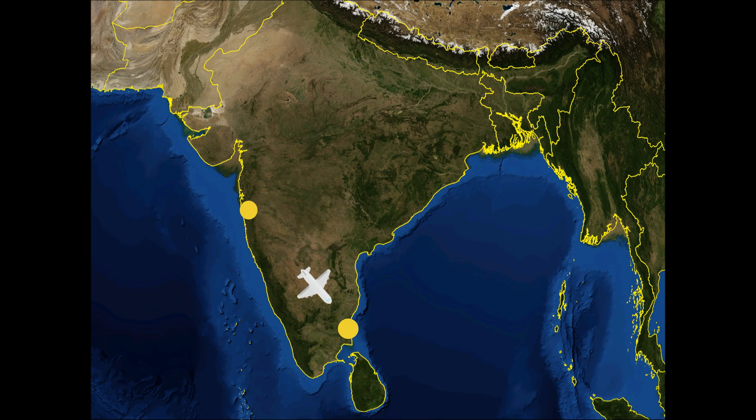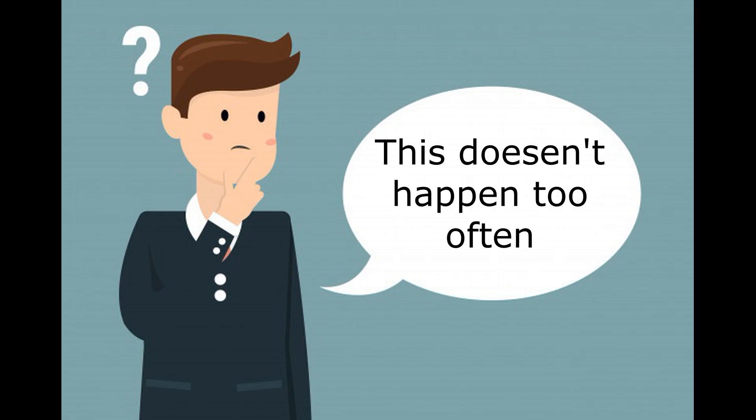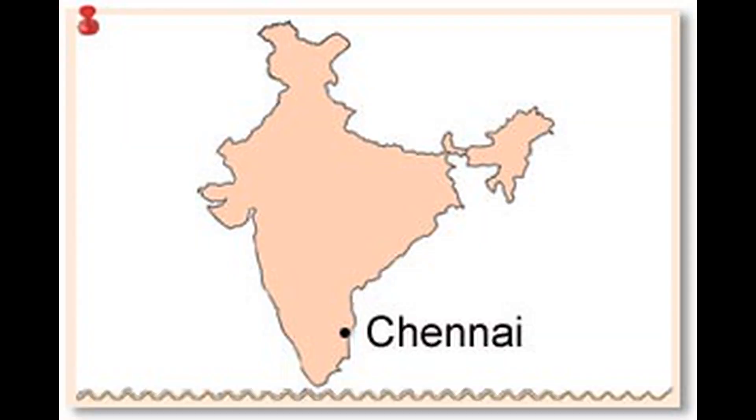I just got back from Mumbai to Chennai after a vacation, and on the way back, I noticed that a plane landed from the seaside. This seemed unusual to me because most of the time the plane doesn't land from that side. For those of you who don't know, Chennai is a city in South India on the coast of the Bay of Bengal.